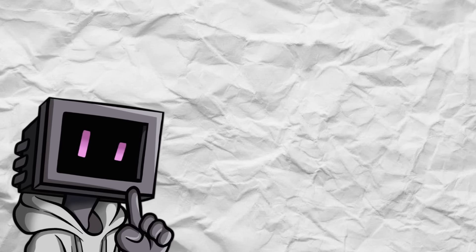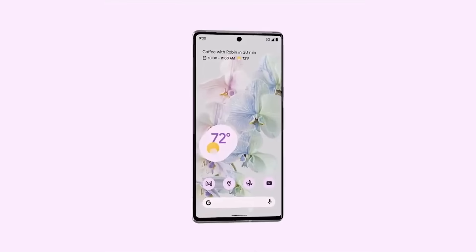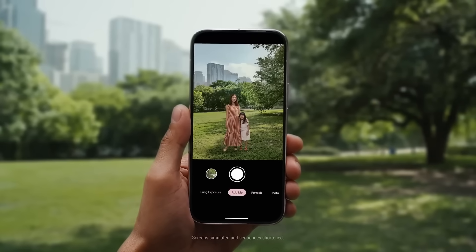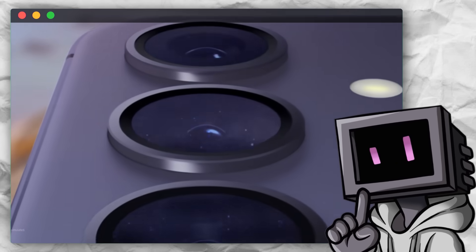Meanwhile, Google had also been making curved screens with the Pixel 6, 7, and 8 Pro, but by this time the trend was already on the way out and it felt like they were chasing a fading fad. In just three generations, even Google went back to a boxier design. Samsung's decision to flatten out the S24 really put the nail in the coffin for curved displays on all phones.